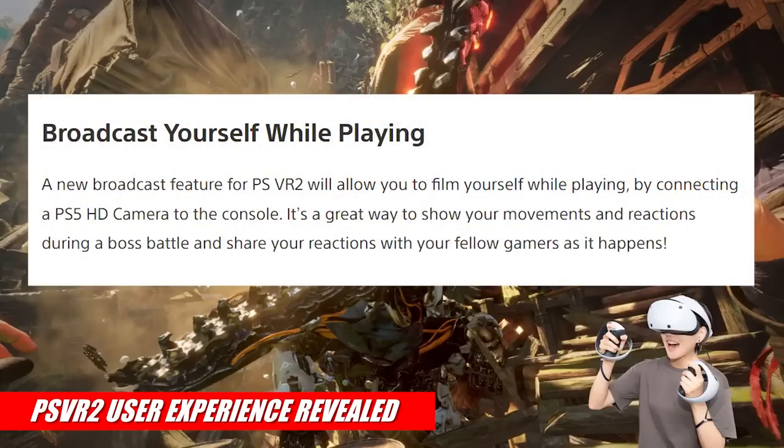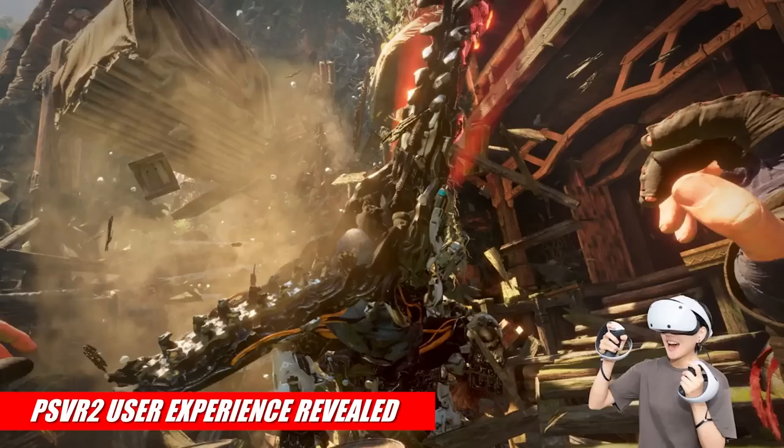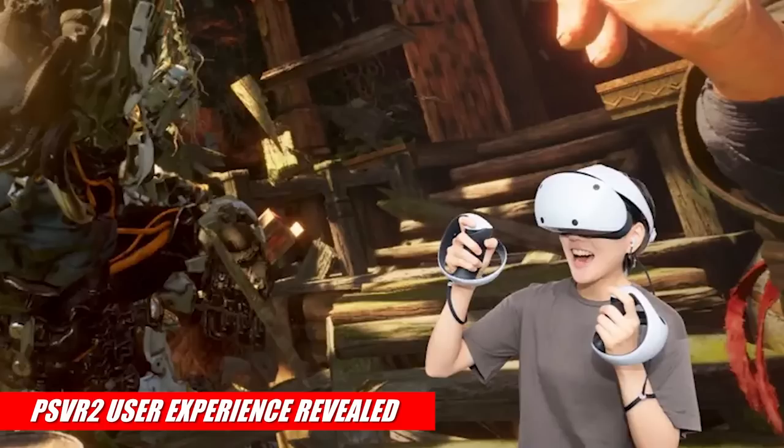A new broadcast feature for PSVR 2 will allow you to film yourself while playing by connecting a PS5 HD camera to the console — a great way to show your movements and reactions during a boss battle. The new tech uses AI to automatically remove your background without the need of a green screen, which is awesome for streamers. And if this image is to be believed, it seems like we've finally rid ourselves of the terrible fisheye lens view when using the share button on the original PlayStation VR.